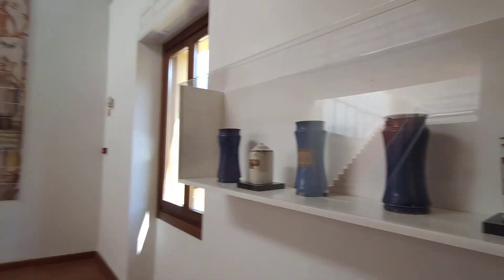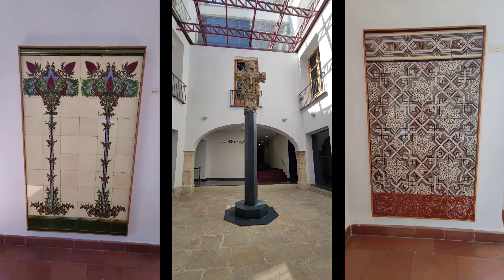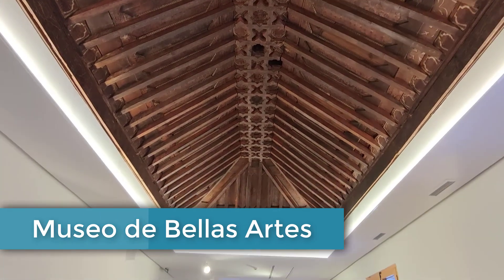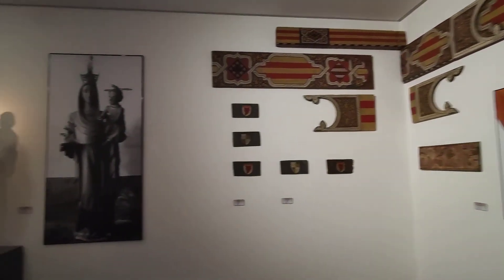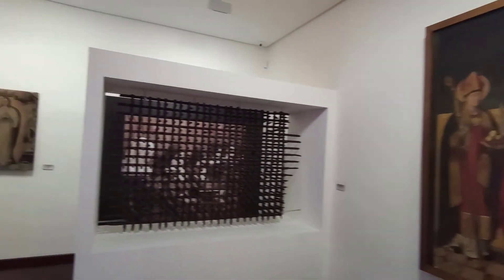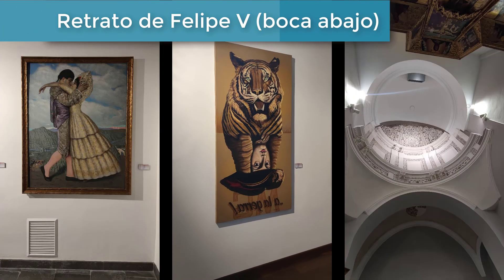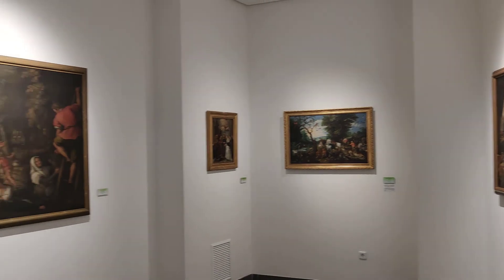El edificio fue el último edificio medieval construido en Xàtiva y se terminó en 1548, cuando ya se empezaba a utilizar un estilo renacentista. El Museo de Bellas Artes está ubicado en la Casa de la Enseñanza y cuenta con una de las colecciones pictóricas públicas más importantes de la comunidad valenciana. Expone también destacadas piezas escultóricas y de cantería. Cabe reseñar el icónico retrato de Felipe V, invertido boca abajo, en venganza por haber ordenado el incendio de Xàtiva en 1707. Además de su colección permanente, este museo exhibe regularmente exposiciones temporales.